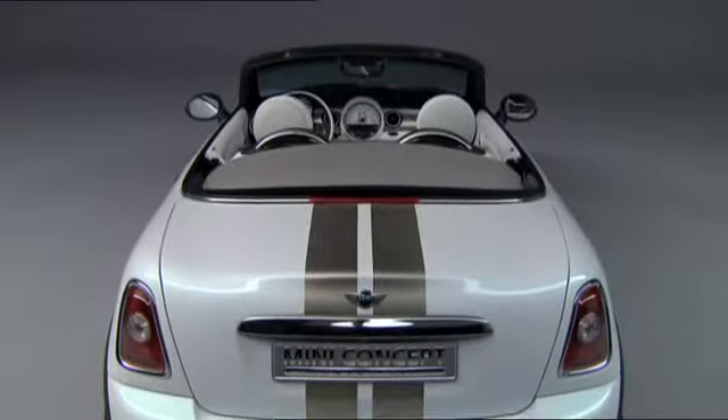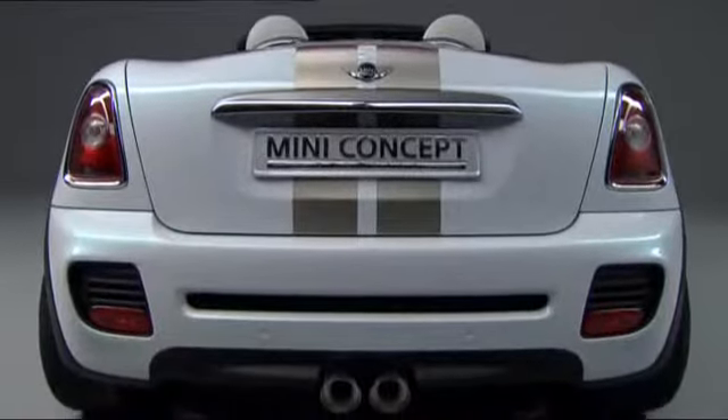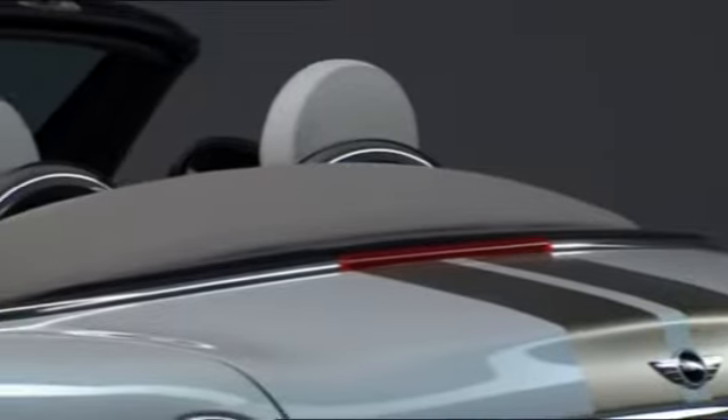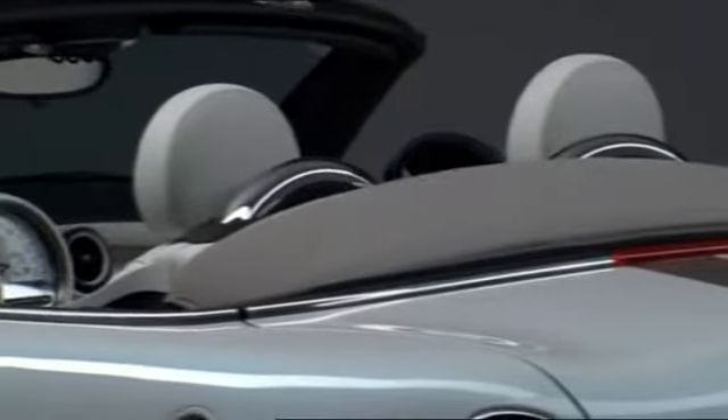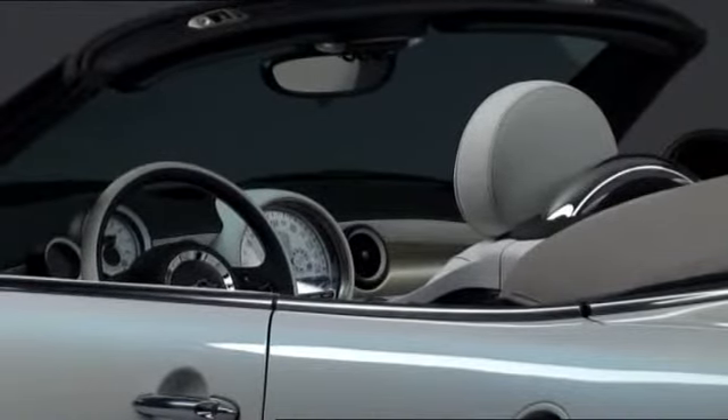Another eye-catcher is the new split rear diffuser with integrated dual tailpipes. The cargo capacity of the Roadster is 250 liters. It's 3 meters 70 long and just under 1 meter 70 wide — the same as the Mini Cabrio.